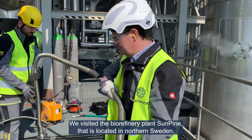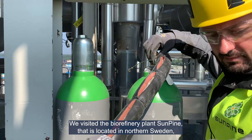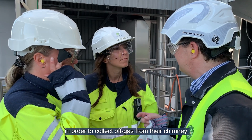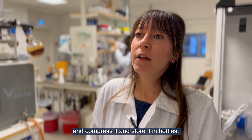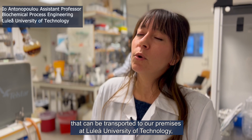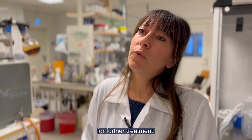We visited the biorefinery plant Sunpine, located in northern Sweden, in order to collect off-gas from their chimney, compress it, and store it in bottles that can be further transferred to our premises at Luleå University of Technology for further treatment.